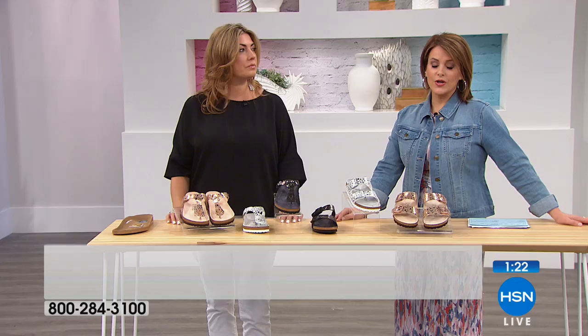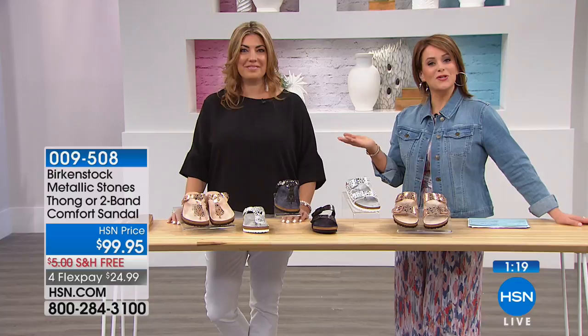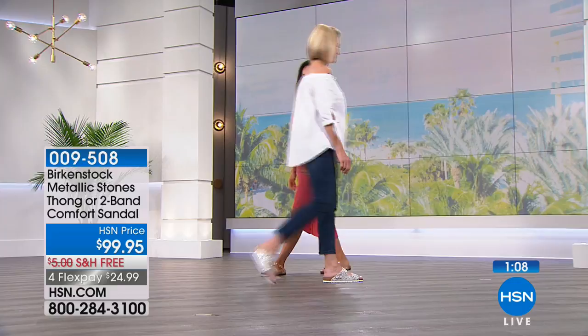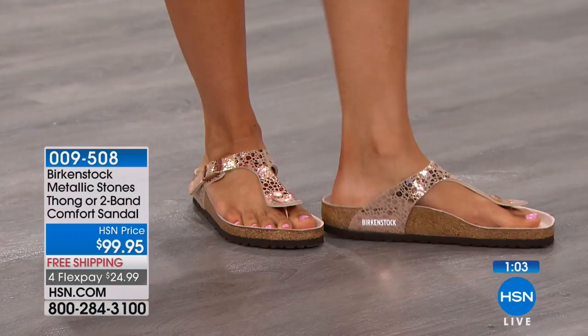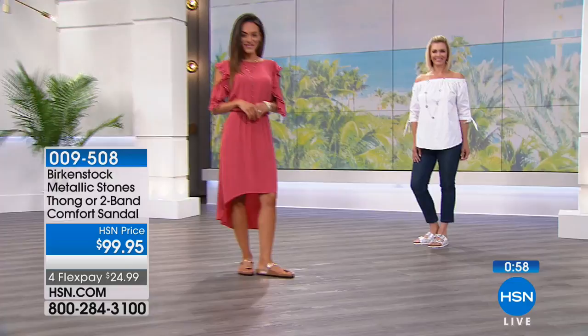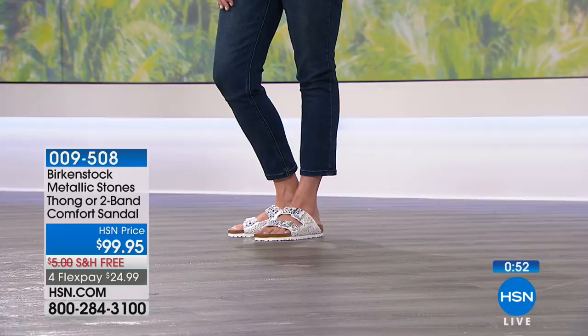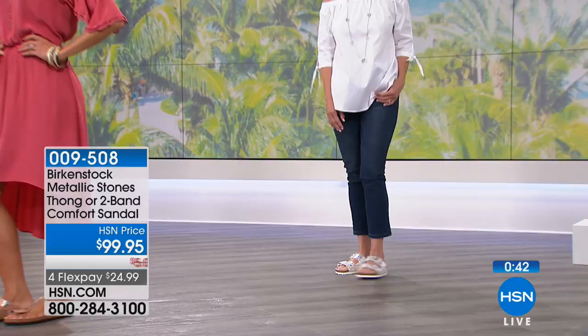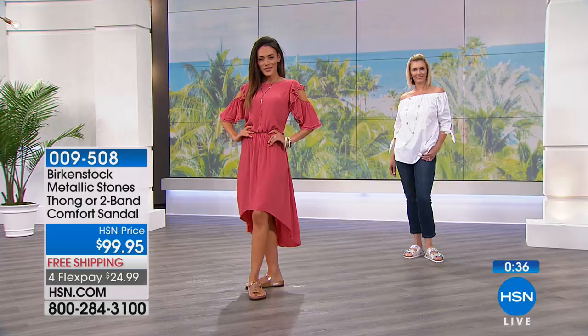It's very cool that Birkenstock was first to do contoured footbeds — everybody else followed suit. Now people want and search for contoured footbeds, but you go to the leader who's been doing it since 1774. Look how great these look on Sue — she chose the metallic stone copper in the thong style. You can choose either the two-strap design, seen on Jen in metallic stone silver, or the thong style. If you already own a ton of Birkenstocks, this gives you the opportunity to add a new flavor in the metallic.